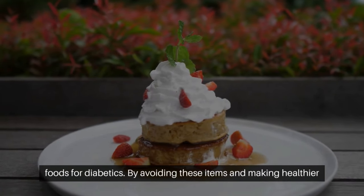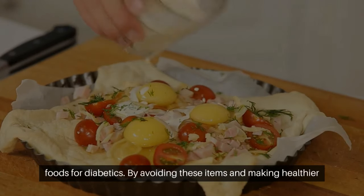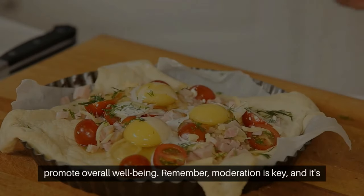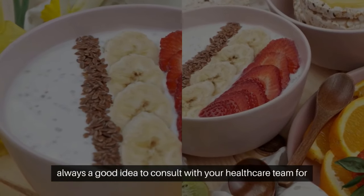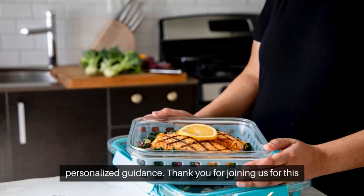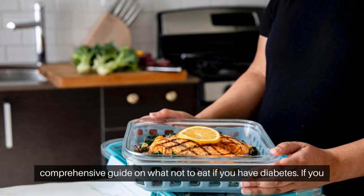And there you have it — the 17 worst foods for diabetics. By avoiding these items and making healthier choices, you can better manage your blood sugar levels and promote overall well-being. Remember, moderation is key, and it's always a good idea to consult with your healthcare team for personalized guidance. Thank you for joining us for this comprehensive guide on what not to eat if you have diabetes.